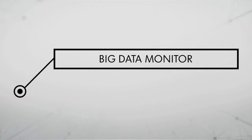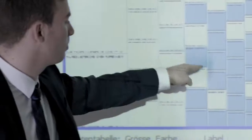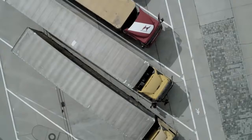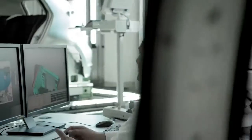Example: big data monitor in logistics. The big data monitor enables the rapid visual processing of data from the 1,200 suppliers of the Audi factory in Neckarsulm. Where are the potential bottlenecks? Where is the greatest need for action? This data is now easily accessible at all times.